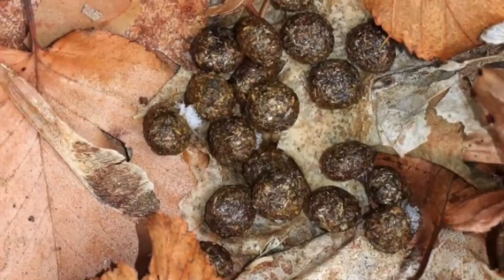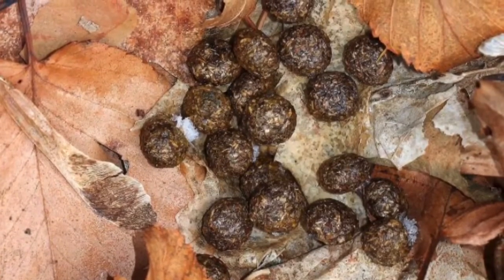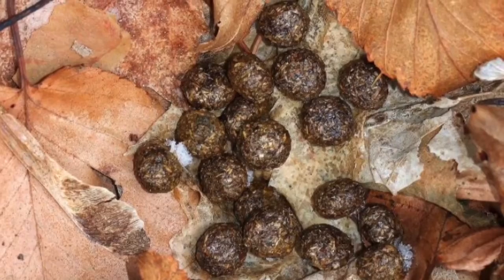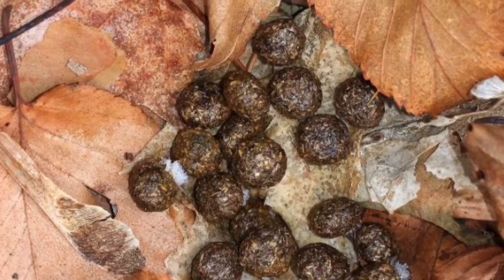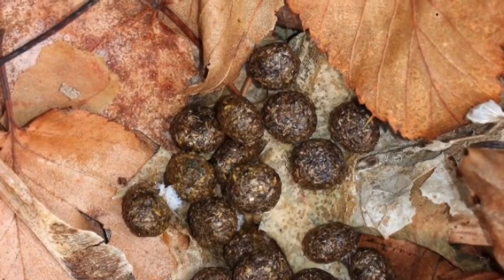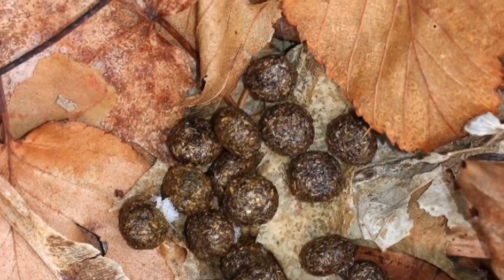So they can get as many nutrients out of their food as possible, rabbits will actually eat their poop. Yes, I said it — they eat their poop. The first time their food goes through their body, they eat it. The second time, those are the droppings that you'll find outside.